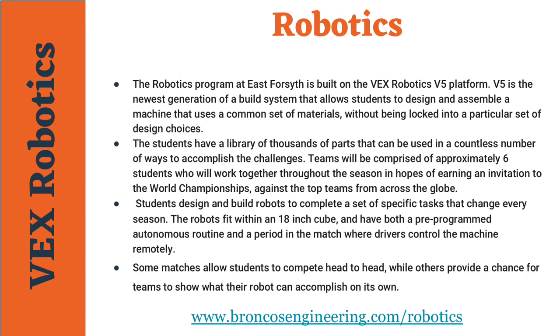Students at East Forsyth High School will have the opportunity to compete in the VEX Robotics V5 EDR platform. Students design and build robots to complete a set of tasks that change every season. The robots will fit within an 18-inch cube and have both pre-programmed autonomous routines and a period in a match where drivers control the machine remotely. Some matches will allow students to compete head-to-head while others provide a chance for teams to show what their robot can accomplish on its own.